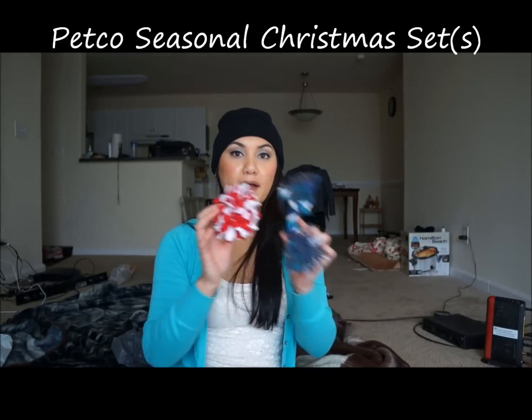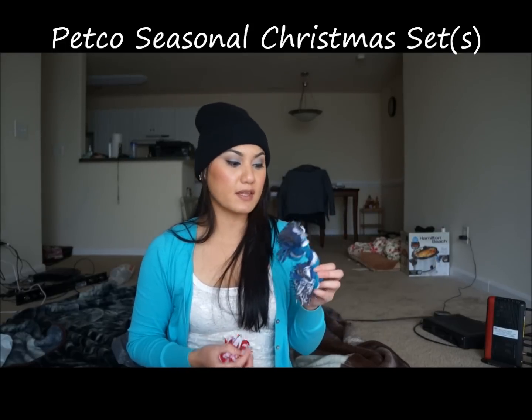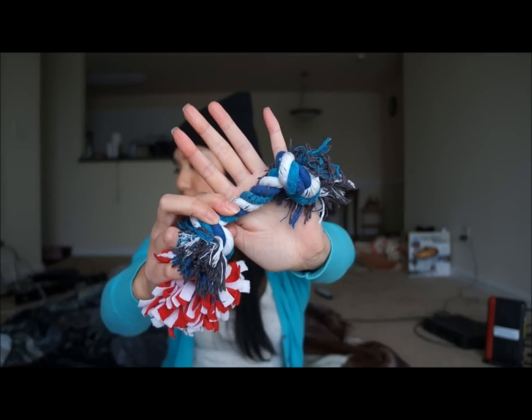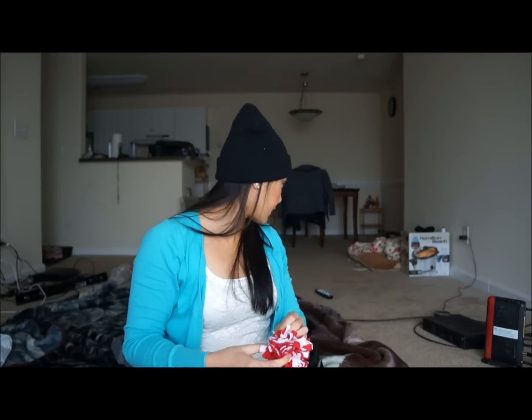These things were from Petco — we actually got them during Christmas and they've been great. He's been loving them. He'll try to tear them off, but they're really roped and tied together so it takes him a while. The next one is like a pom-pom; he tries to tear it up but it's sewn together so he doesn't really have a good chance.